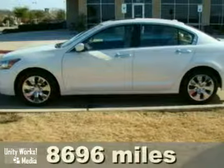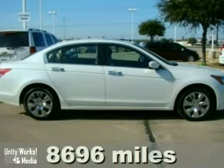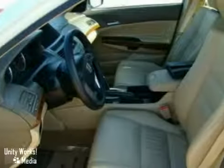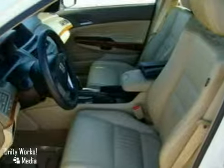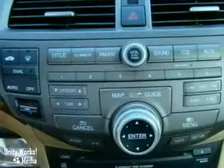It's a certified 2009 Honda Accord EX with two warranties, alloy wheels, and a navigation system. It's bound to sell fast. It also features keyless entry, leather seats, and a CD changer.